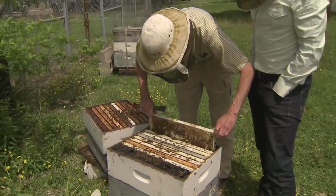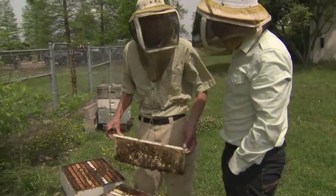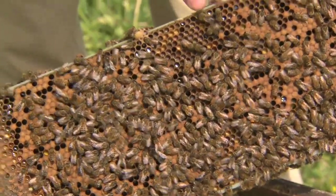Outside the lab, these hives contain 60,000 bees used in a nationwide field test — bees that have been bred with the VSH trait.